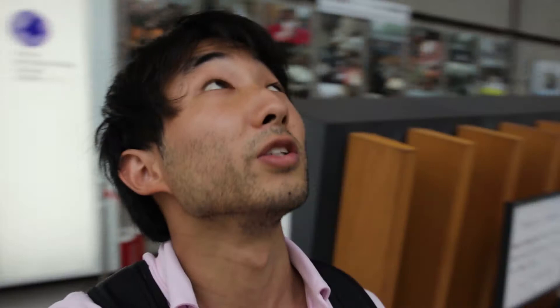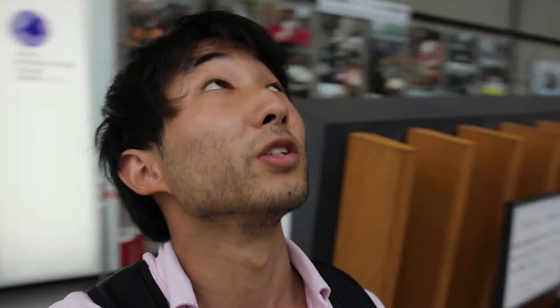Well, this is unfortunate — we can't go in. But yeah, this is the Tokyo International Forum. If you look up, the architecture here is really, really cool, so definitely recommend giving it a try.